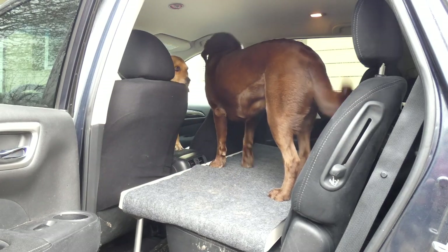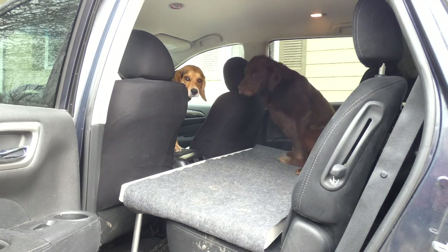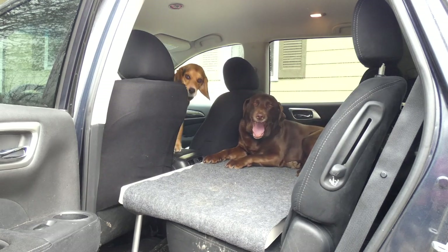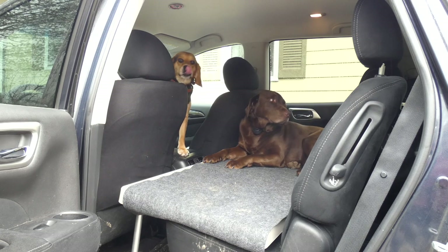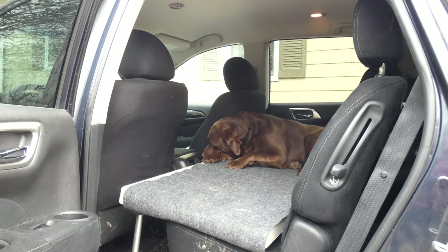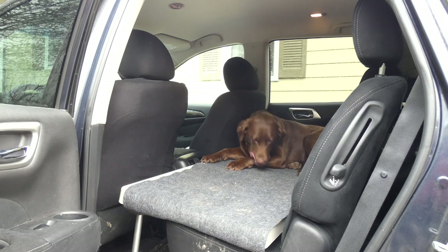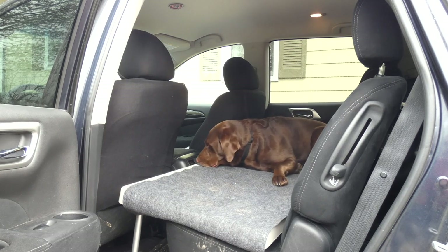In our vehicle, you can still access the seat belts, but it's a little bit more difficult to access the belt buckle with the PetDek versus a traditional seat or seat cover. Usually pet seat covers have those little slots where you can get the buckle through to access it. So I can still access it — it's just a little bit more difficult.